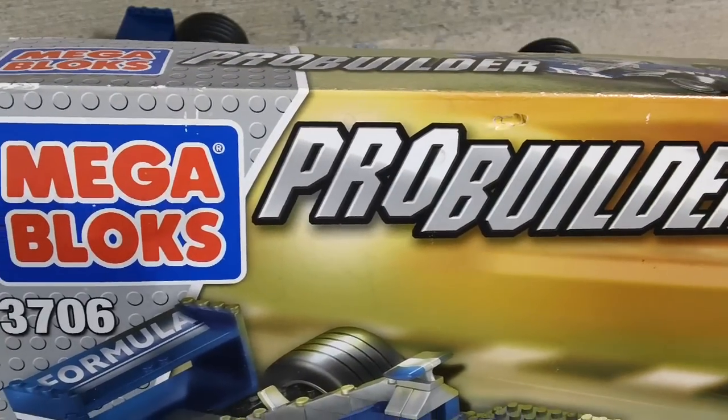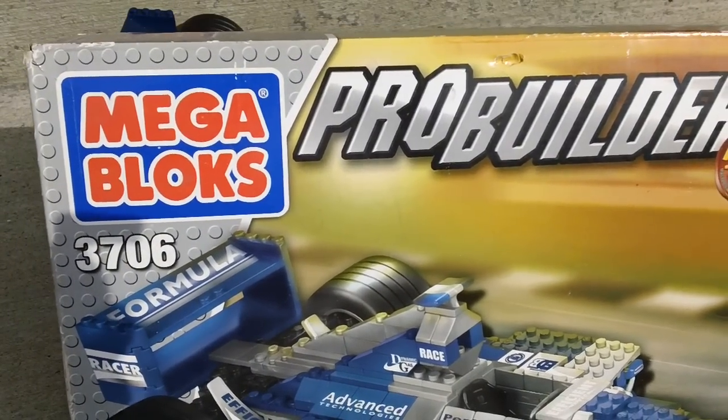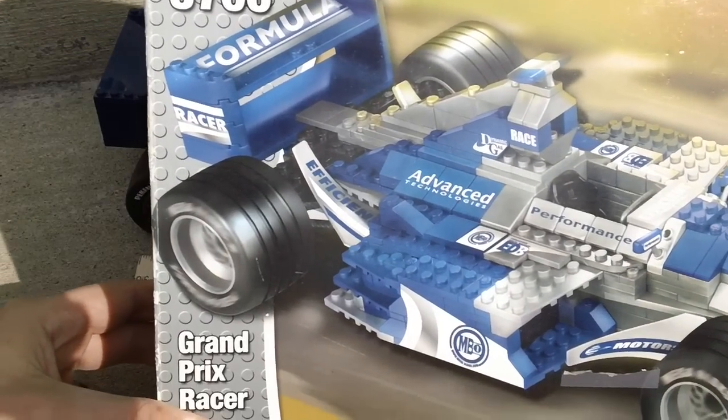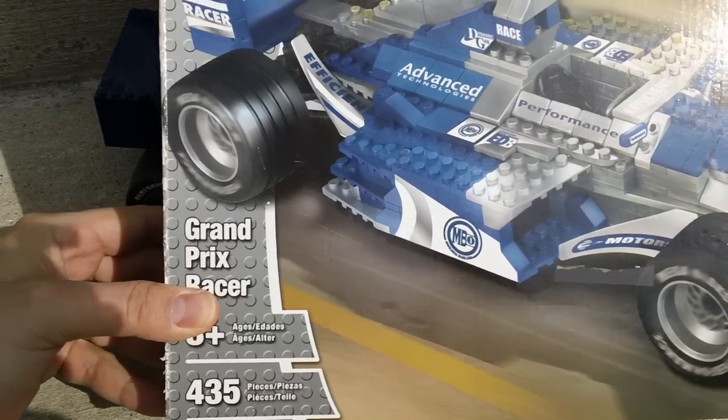So a quick look at the box. This is Megablox ProBuilder set 3706. This set is an older one, it's from 2004. As you can see there, it's a Grand Prix racer, and it's 435 pieces.